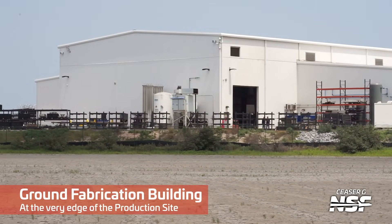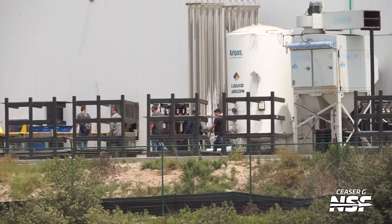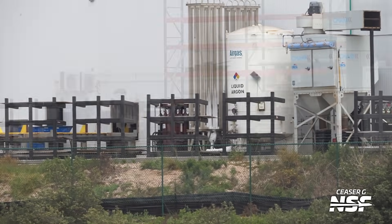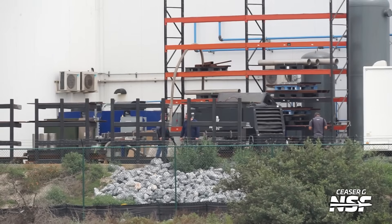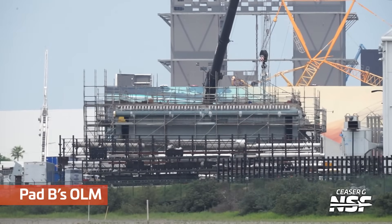It's a ground fabrication building at the very edge of the production site — this is sort of the first building you encounter on your left-hand side as you approach Starbase. It has a huge door that sort of swings up, giving them some shade and structure to work within while they're assembling things, where they don't need as much space as a high bay, mega bay, or the entire yard.